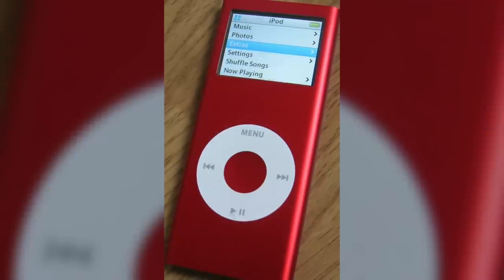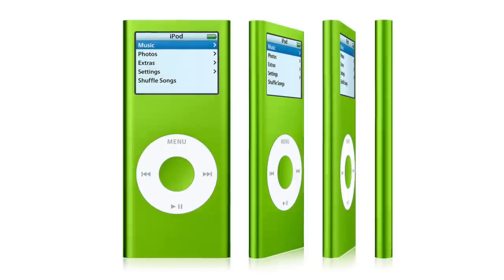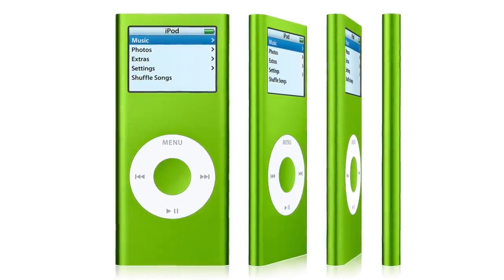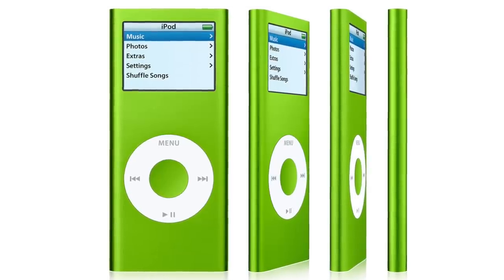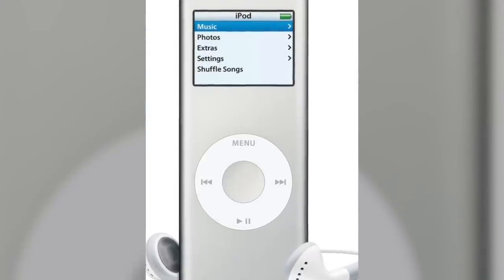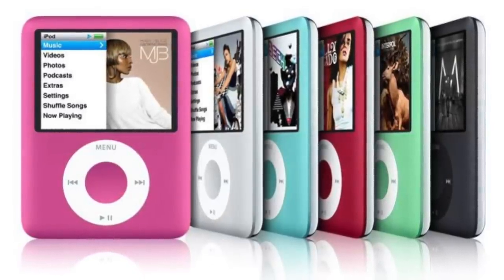The red model cost the same as the other colors and was a huge success. Besides storage improvements, all second gen iPod Nano models had their battery life increased by 10 hours, now lasting 24 hours compared to 14 with the first generation. There were also software improvements like added search options and gapless playback. The following year in September 2007, Apple launched the third generation Nano.